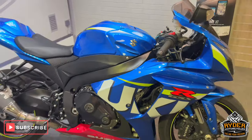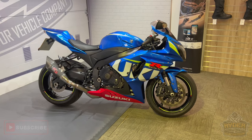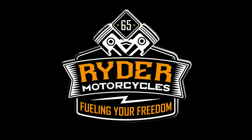If you'd like to know any more about the bike or would like to come and view it, it's at Rider Motorcycles, Castle Road, Sittingbourne — only 10 minutes away.